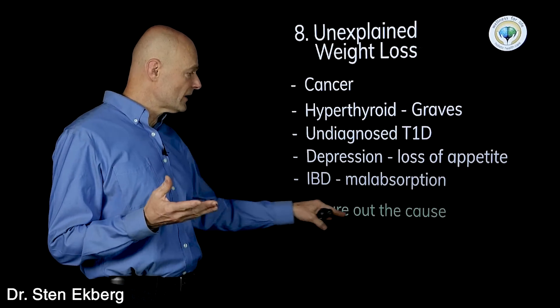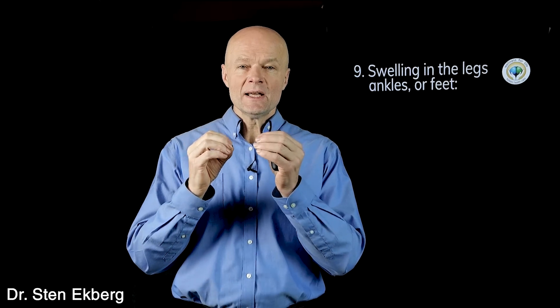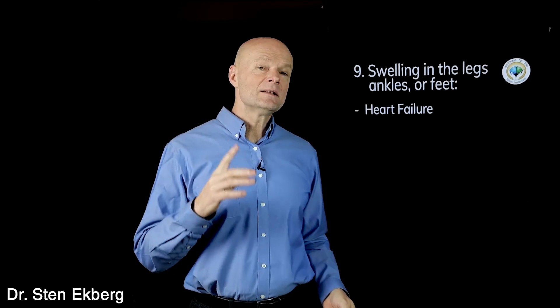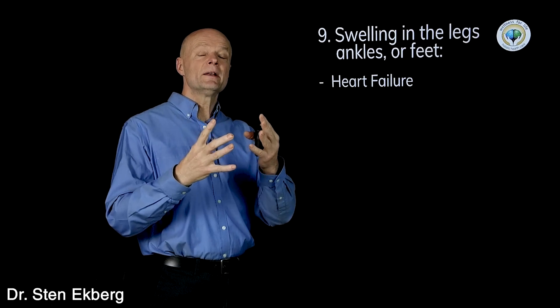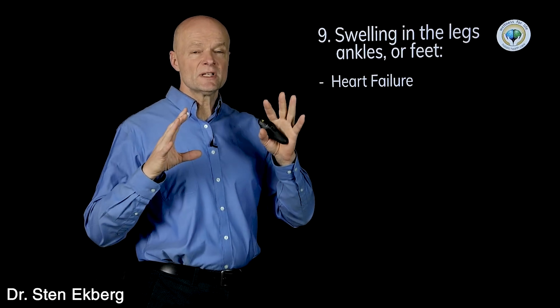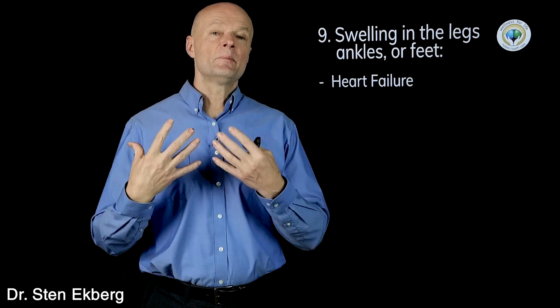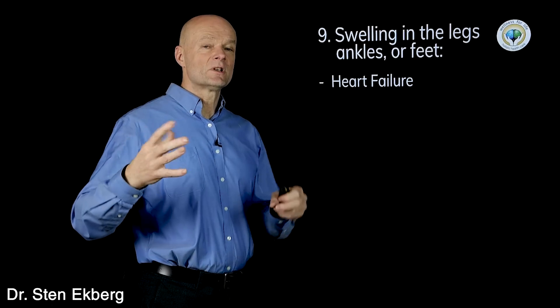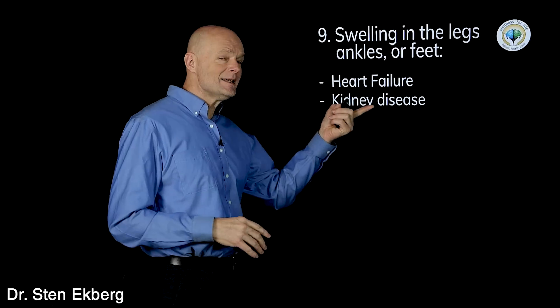All of these are very serious and very different, so you need to figure out what's causing it and work from there. Number nine is swelling of the legs, ankles, and feet, also called edema. This is where fluid leaks out of the blood vessels and into the tissue so they look puffy. This could be caused by heart failure — the heart is not strong enough to push blood all the way through — so it pools in the lower part of the body and leaks out.